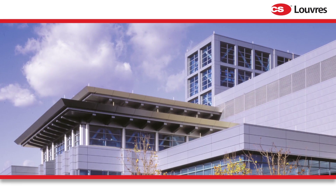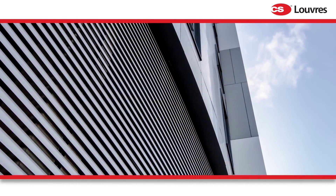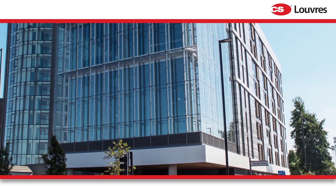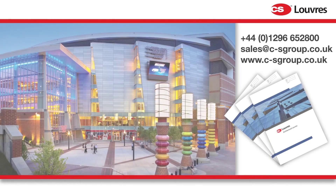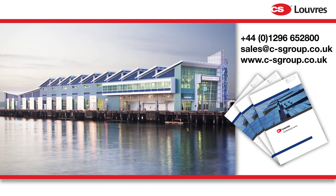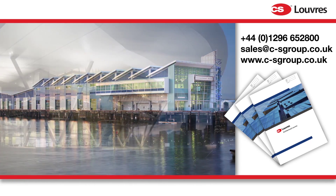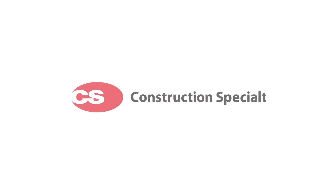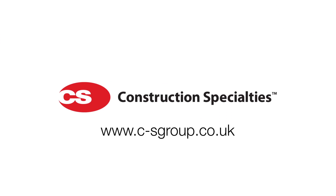Whatever your building's ventilation, screening, or weather protection needs, CS has a louver system to meet your requirements. Download our brochure to learn more, then get in touch and tell us about your project. Let CS louvers help your building breathe.